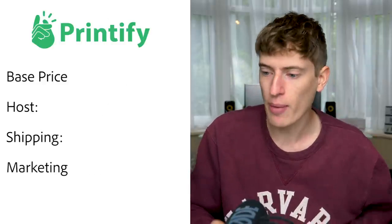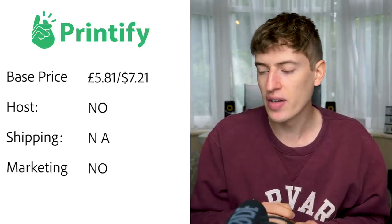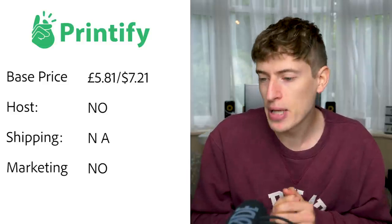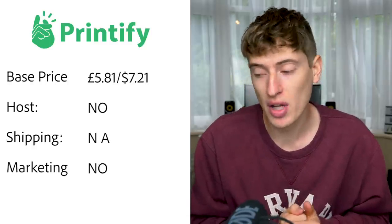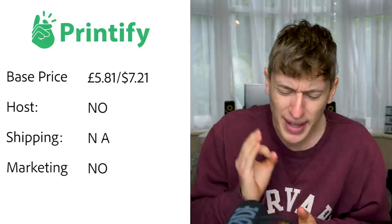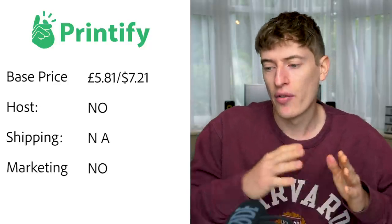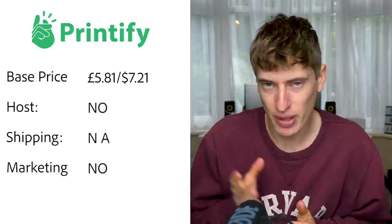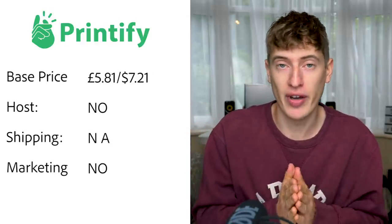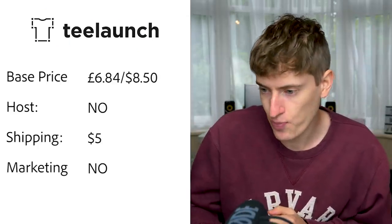Printify: base price is £5.81 or $7.21 for the basic unisex t-shirt. With a premium Printify account it drops to $5.55, saving basically $2 per t-shirt — that is very good. Hosting — no, you'll need to pay for Shopify. Shipping — I couldn't find anything; it doesn't look like they offer shipping directly but I could be wrong. Free marketing — there is none.